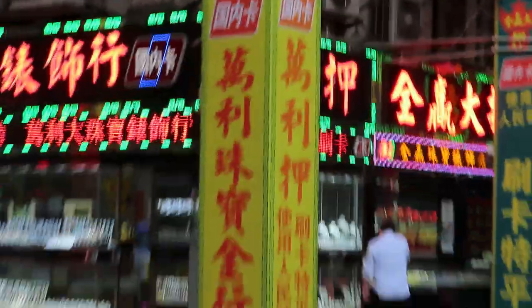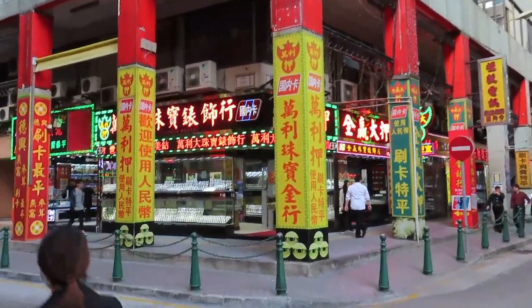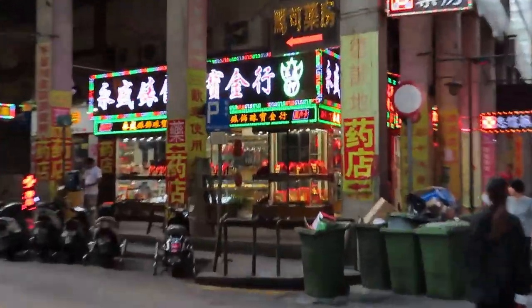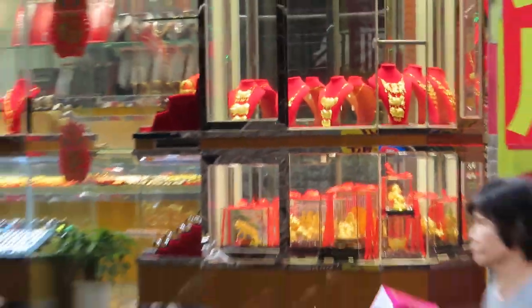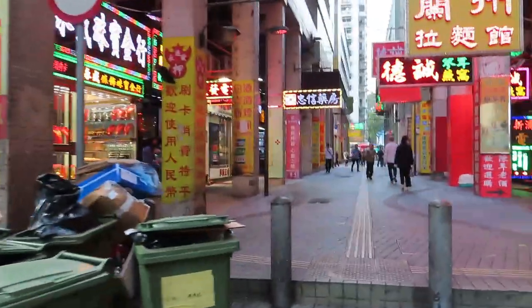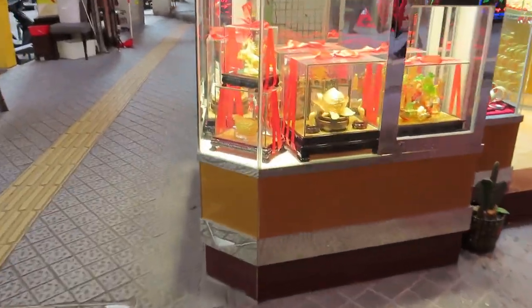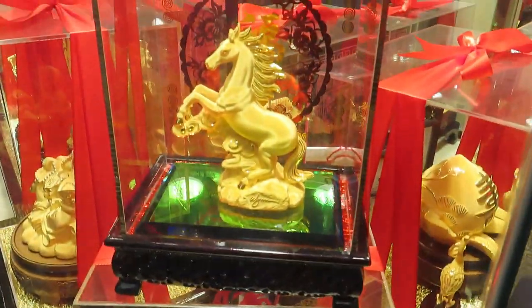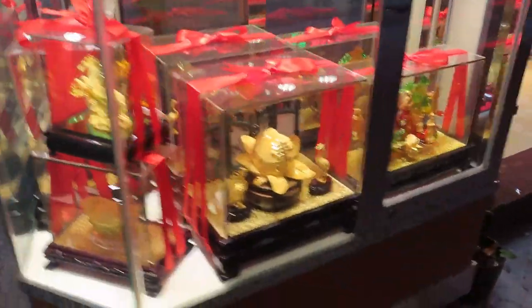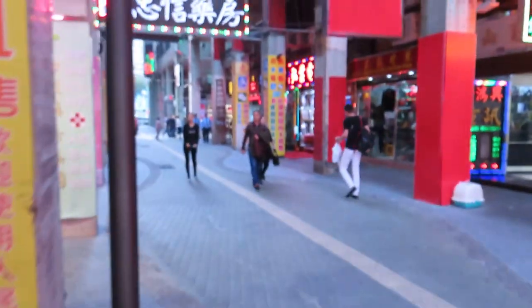This area is pretty interesting — these are all gold shops. They sell gold and jewelry, and there are just rows and rows of them in this area. Over there are more gold shops, flutes, all kinds of stuff. Basically, most people assume it's probably money laundering, which is probably correct. You can buy all of this, so it's basically a good place to do your money laundering.